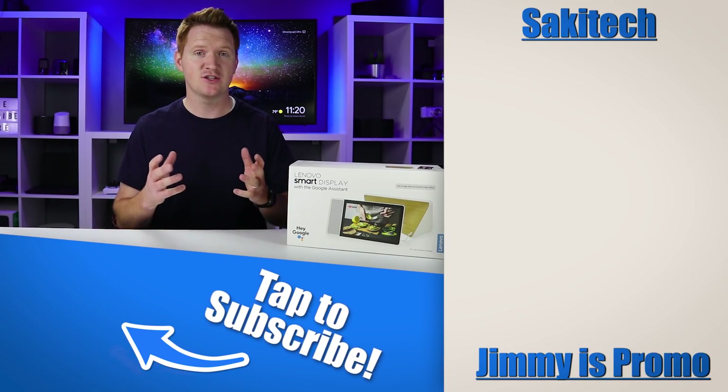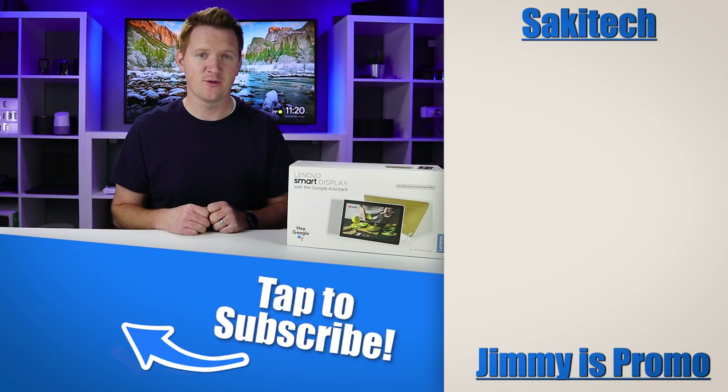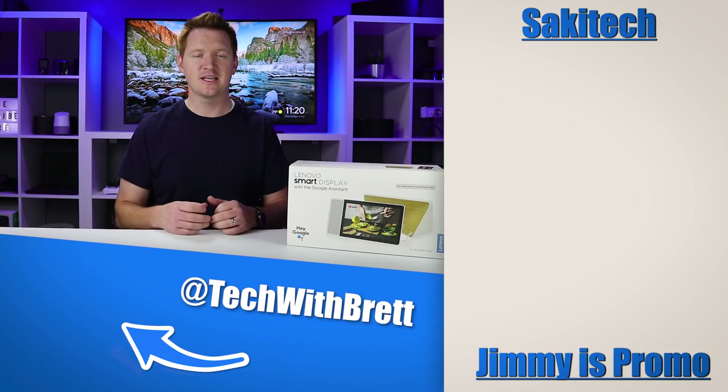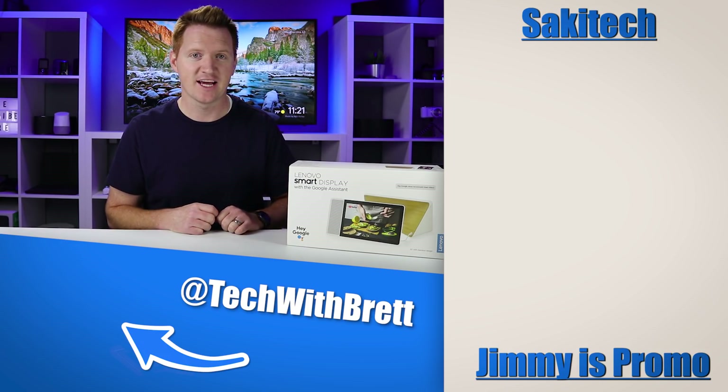A huge shout out to Saki Tech and Jimmy is Promo for helping put this together. If you have any further questions about any of the products we're giving away, let me know in the comments below. If this is your first time here, make sure you subscribe so you can be entered to win this awesome giveaway. Thank you guys so much for being a part of this awesome journey — always let me know if there's anything I can do for you. Thanks so much for watching, we'll see you on the next one.